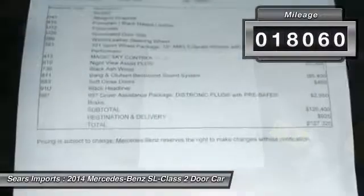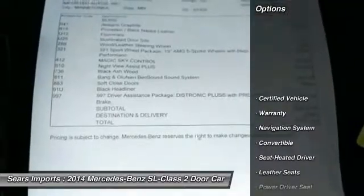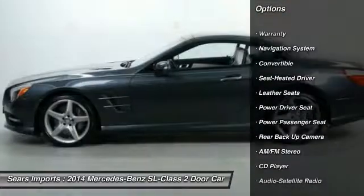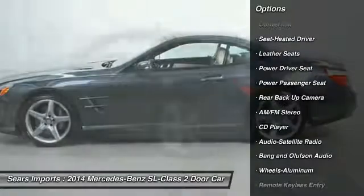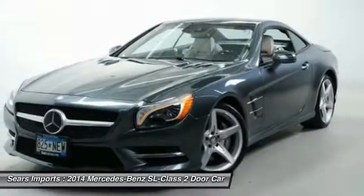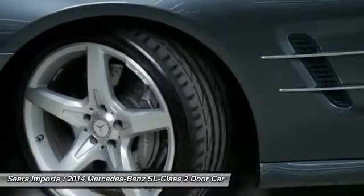This vehicle has less than 20,000 miles. Here are some of this vehicle's great options: anti-lock brakes, navigation system, power passenger seat, back-up camera, traction control, air conditioning, power steering, cruise control, and aluminum wheels.